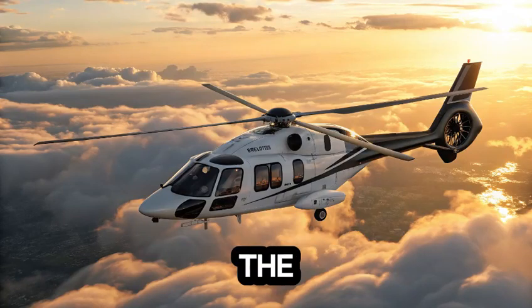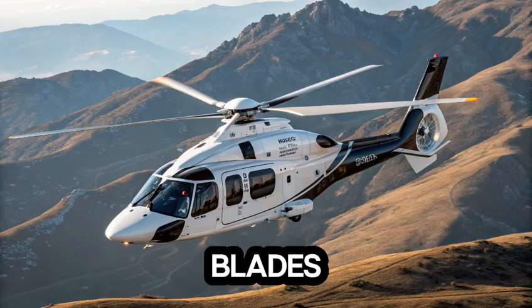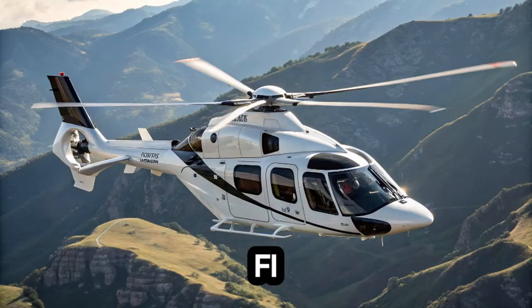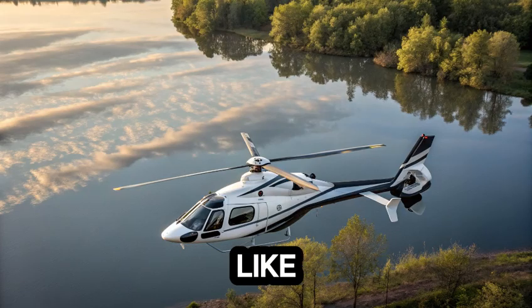Have you ever imagined soaring through the sky in a machine that feels more like a whisper than a roar? Picture this: a sleek silhouette slices through the air, its rotor blades humming softly above the clouds, barely disrupting the serenity. This isn't a scene from a sci-fi movie. It's the Airbus H-160, a next-generation helicopter redefining what flight should feel like.